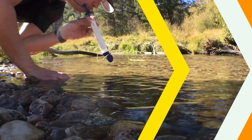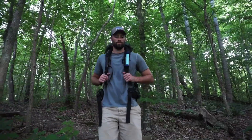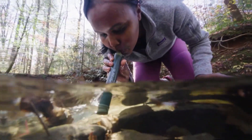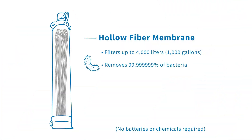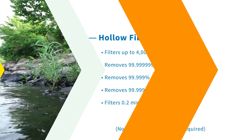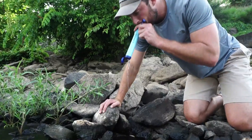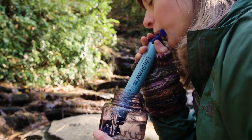Number 2: LifeStraw Personal Water Filter. This compact and lightweight gadget is designed to filter water on the go, making it perfect for camping, hiking, and emergency situations. With its advanced filtration technology, it removes 99% of waterborne bacteria and 99.9% of waterborne protozoan parasites, ensuring you have access to clean and safe drinking water wherever you are. Experience the convenience and peace of mind the Personal Water Filter Straw offers.